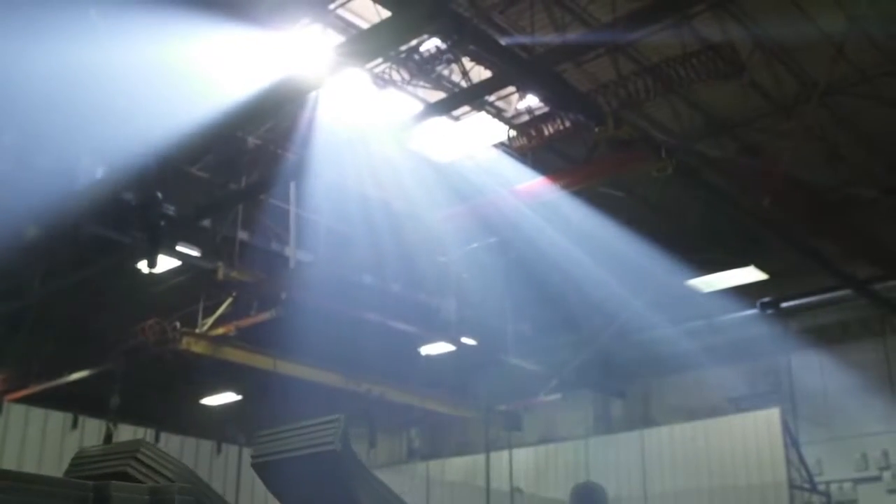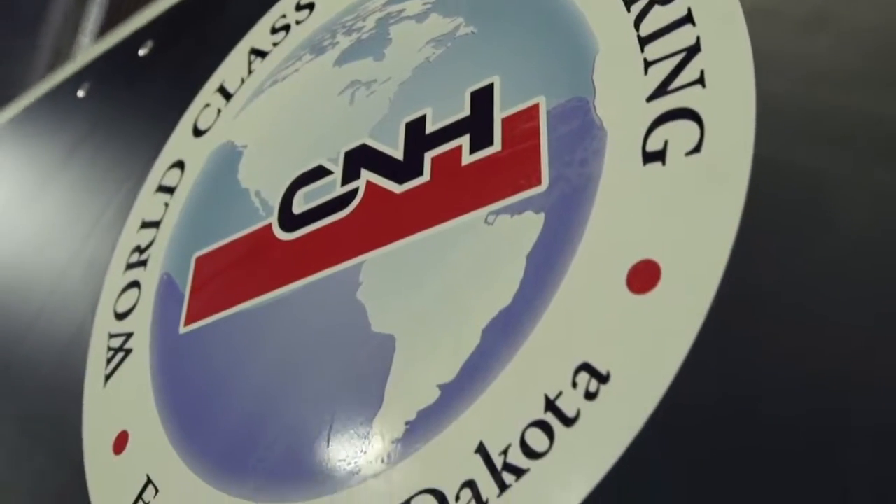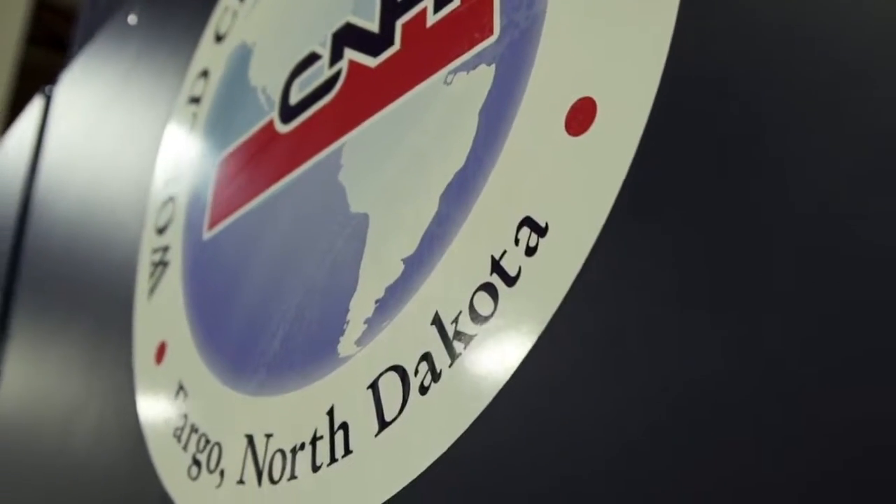We started our world-class manufacturing initiative in the Fargo plant to improve quality and productivity in 2008, and over that period of time we've invested more than $50 million in new equipment and new processes.